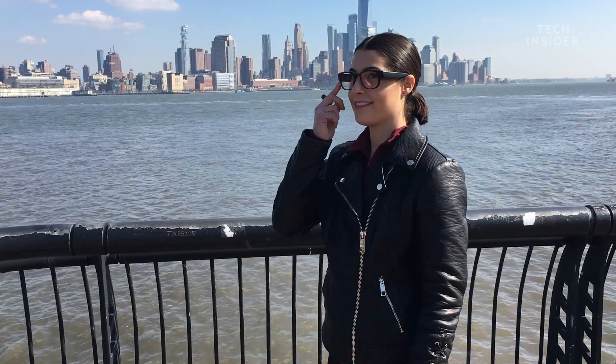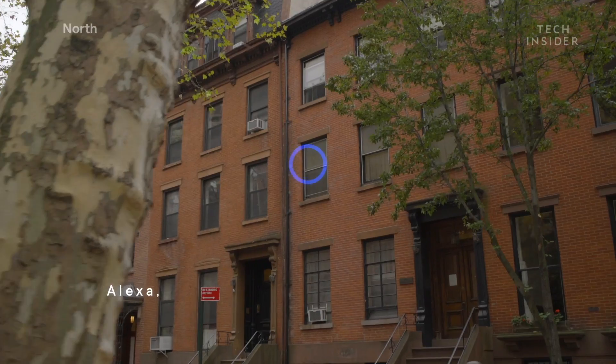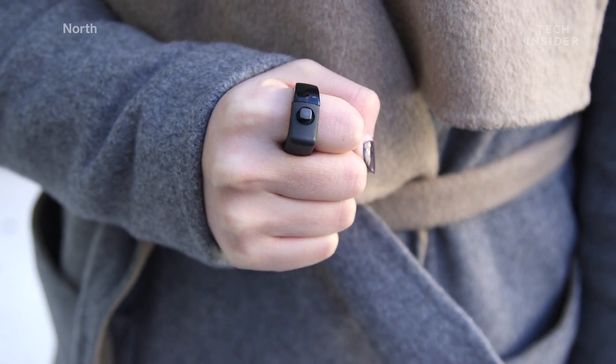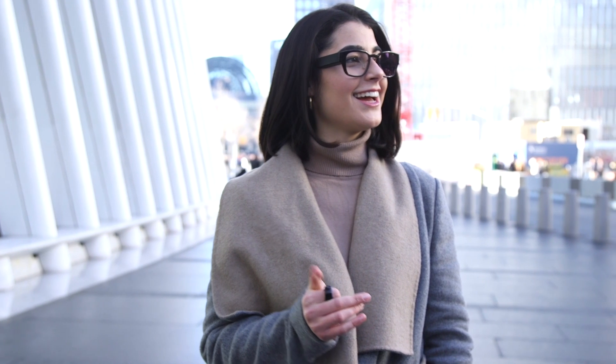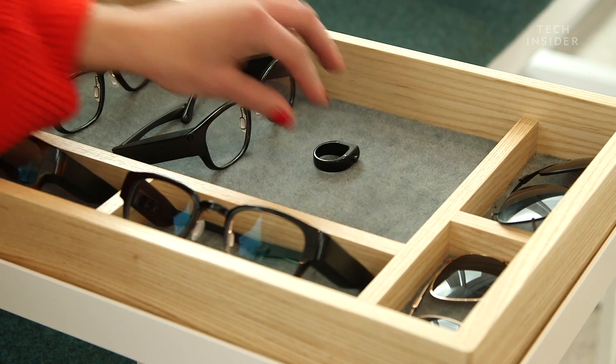So how do they work? There's a holographic display on the right lens that shows notifications and information directly from your phone. This is all controlled by a small ring called the Loop, which allows you to navigate and interact with your display all via Bluetooth. The idea was: what can we create that could be part of your everyday life and seamlessly fit into your life and give you all of those benefits of being connected to the world?